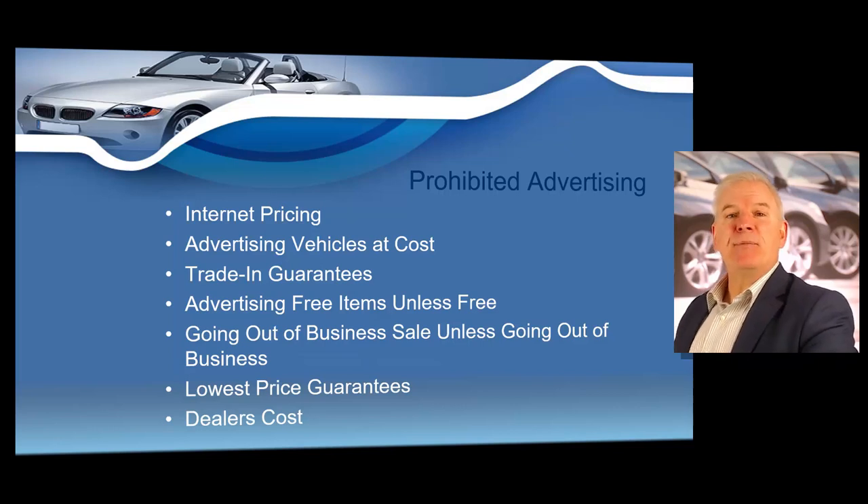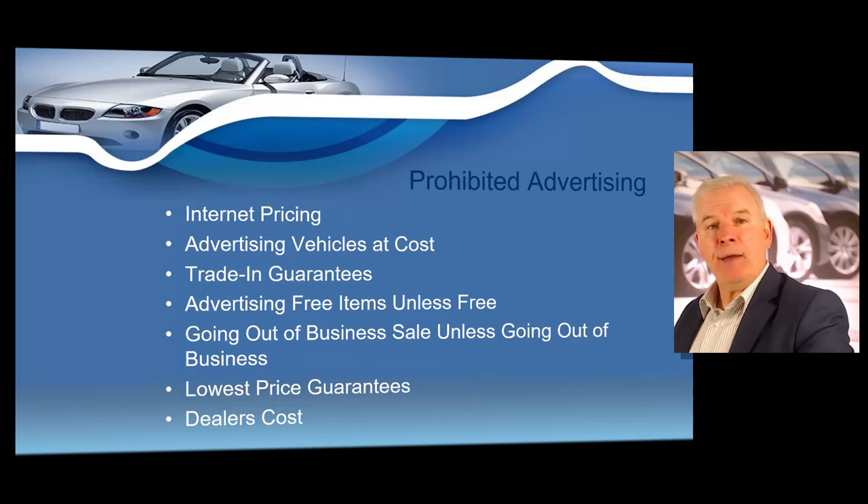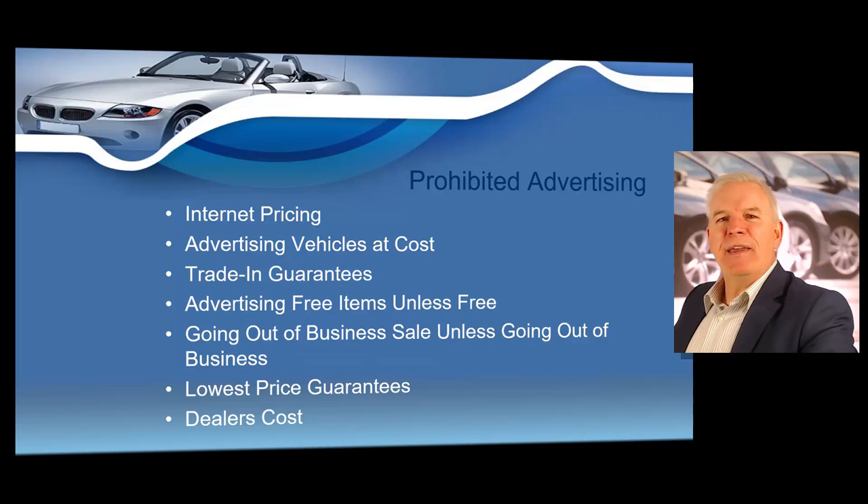Advertising free items: you may never advertise free items unless the items are free for everyone regardless of whether they're a customer. For example, if you advertise free hot dogs on a radio ad and a person comes in requesting a free hot dog, you could not tell the customer they must take a test drive to receive it. Free items you advertise are free for everyone regardless of whether they're a customer. Going out of business sales: you may never run a going out of business sale, closing out, shutting doors forever, liquidation sale, bankruptcy sale, or other similar phrases indicating a dealership is closing its operations.